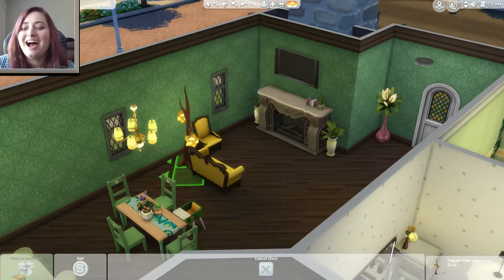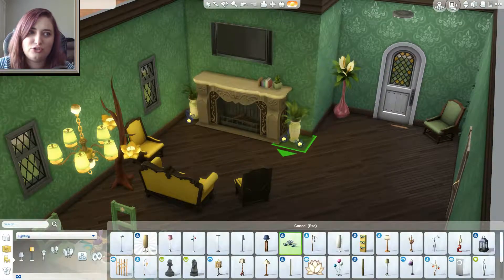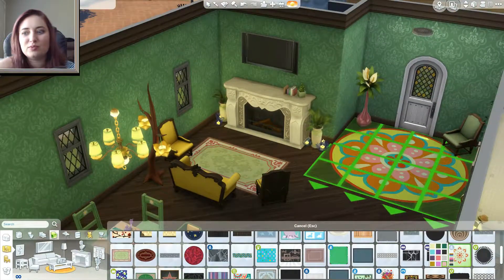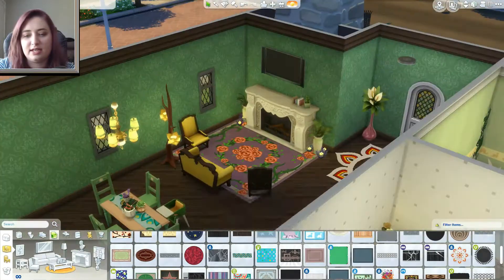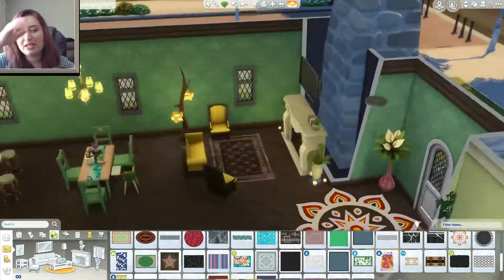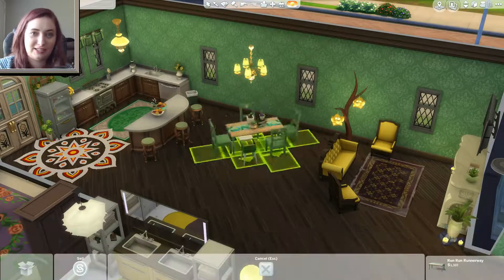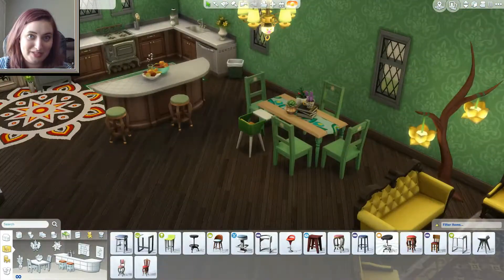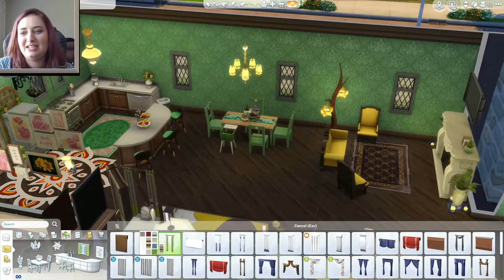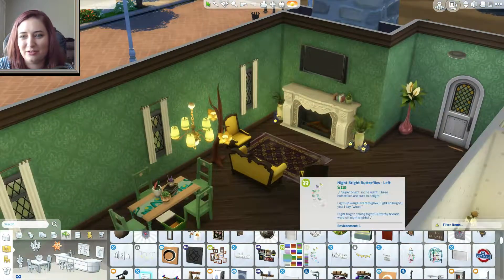I added a little fairy light that might have been a bit much, but I thought it was cute. I wanted so badly to put that tree from one of the movie stuff packs outside — the one that hangs little lanterns from it — because it felt perfect for Rapunzel's Chinese lantern moment in the movie. But it was just too big; it would end up in the house. So I thought the fairy light was at least a little reminiscent of the lanterns in a way I could fit inside.